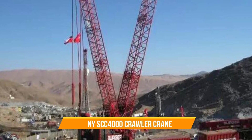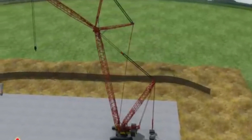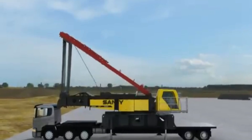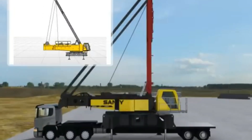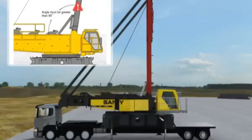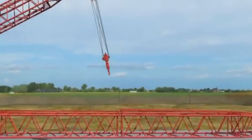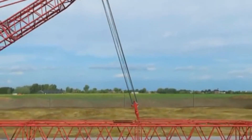Number nine: Sany SCC 4000 Crawler Crane. Sany crawler cranes are incredibly versatile and find application in various industries like logistic center construction, silo installation, sawmill setup, and cement work. They ensure driver comfort and provide a smooth operating experience. These cranes have strong lifting capacity, low ground pressure, a small steering radius, excellent gradeability, and they don't require outriggers during operation. They can even travel while carrying a load, and the modular design ensures easy transportation.